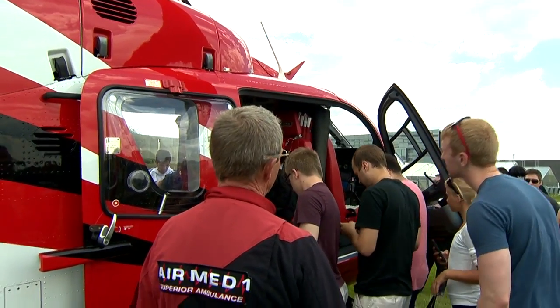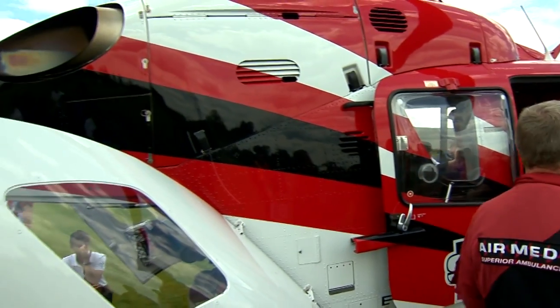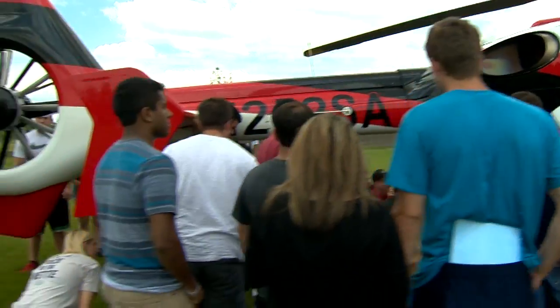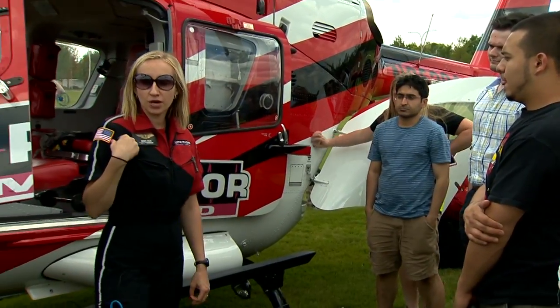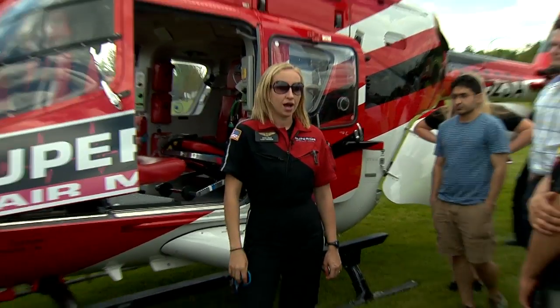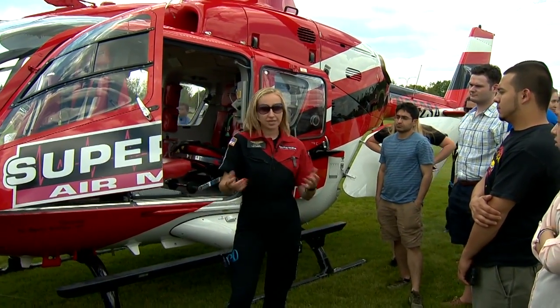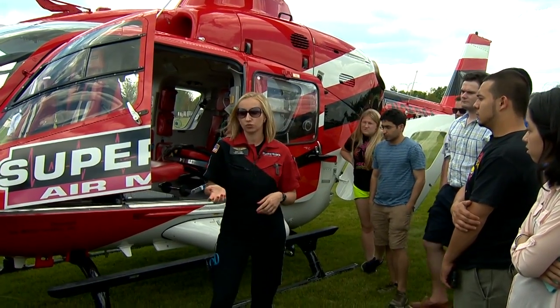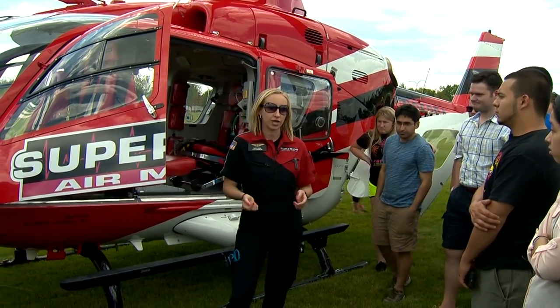Monitoring, IV pumps, suction, oxygen — the whole nine yards — all the medications we carry on board the aircraft. My name is Wendy, I'm a flight paramedic. I've been flying for almost three years now. We carry all the same medications as in the back of an ambulance, with exception of a few extras, because we're actually critical care.